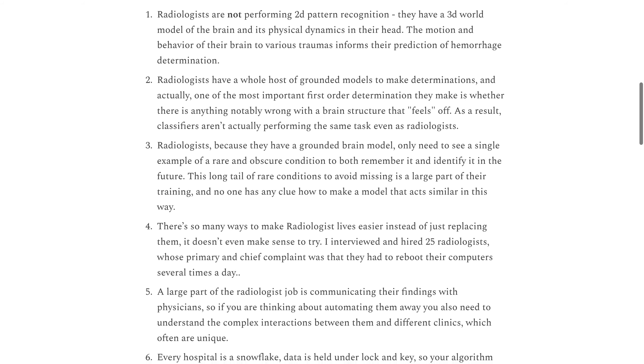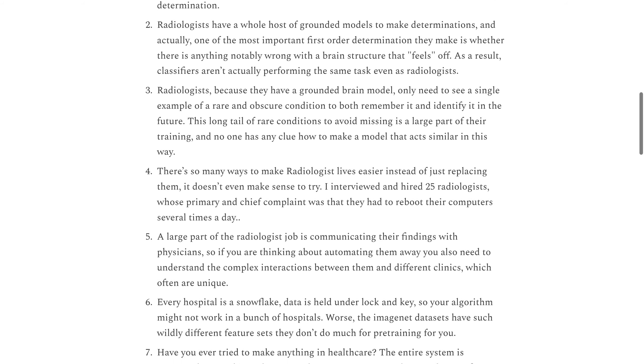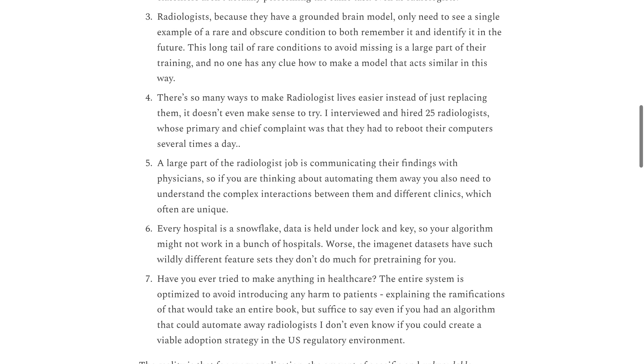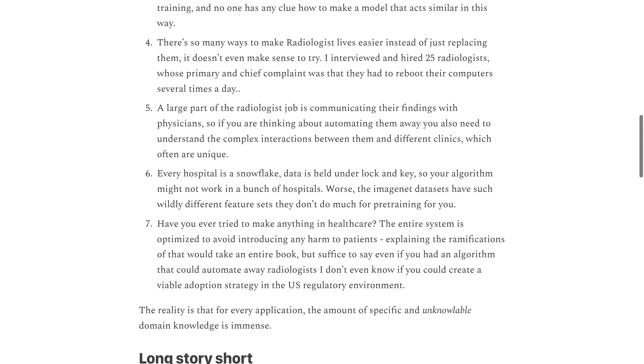While some may argue that AI can replace human radiologists, Kevin suggests that there are many ways to make their lives easier instead of replacing them.